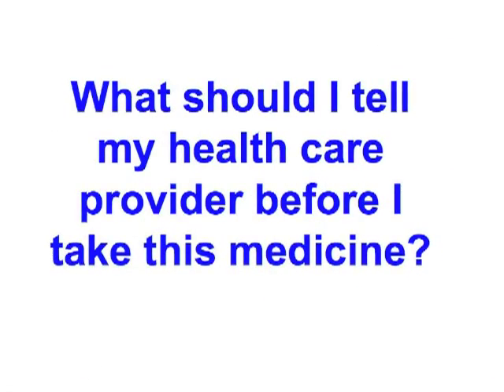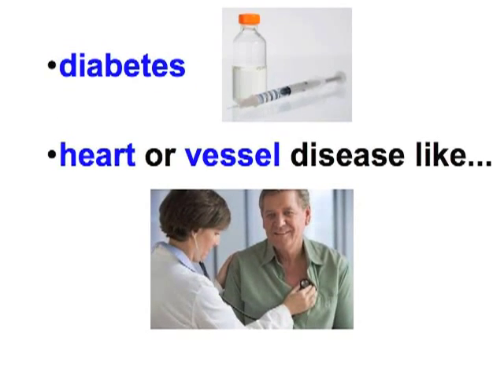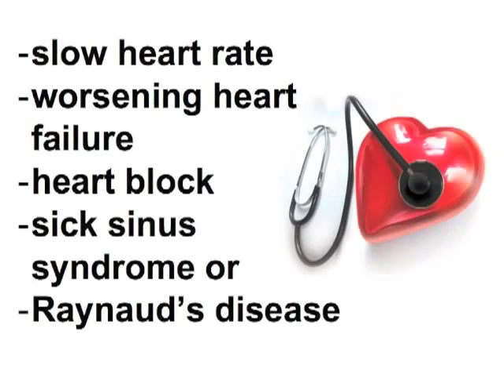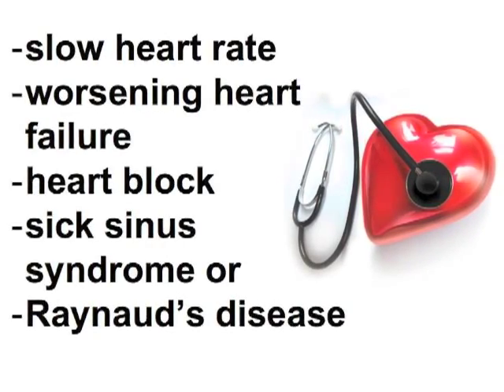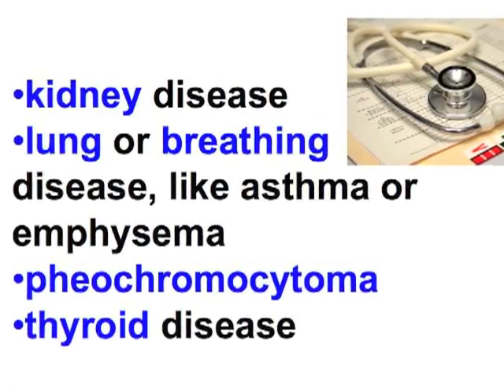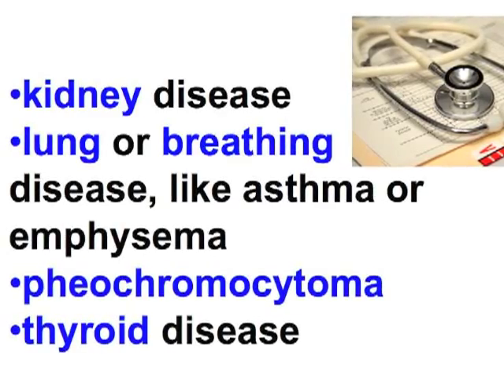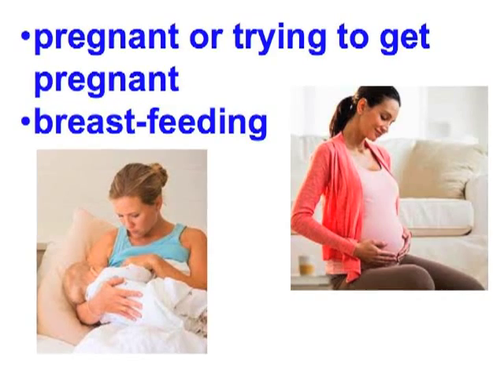What should I tell my health care provider before I take this medicine? They need to know if you have any of these conditions: diabetes; heart or vessel disease like slow heart rate, worsening heart failure, heart block, sick sinus syndrome, or Raynaud's disease; kidney disease; lung or breathing disease like asthma or emphysema; pheochromocytoma; thyroid disease; an unusual or allergic reaction to Atenolol, other beta blockers, medicines, foods, dyes, or preservatives; pregnant or trying to get pregnant; breastfeeding.